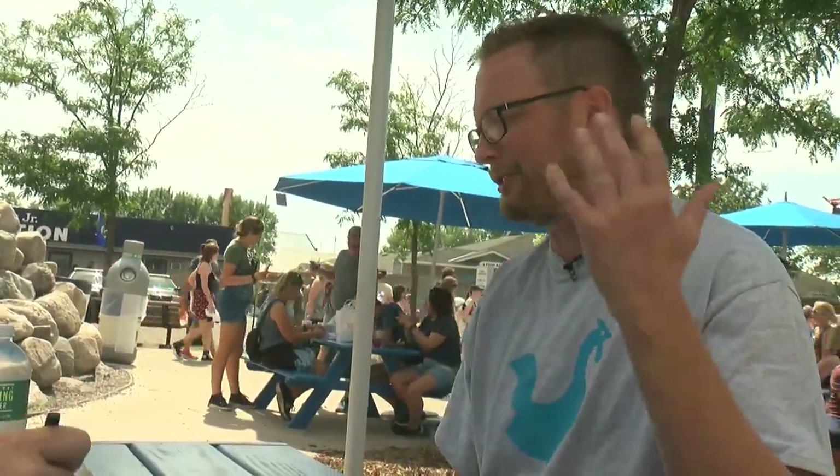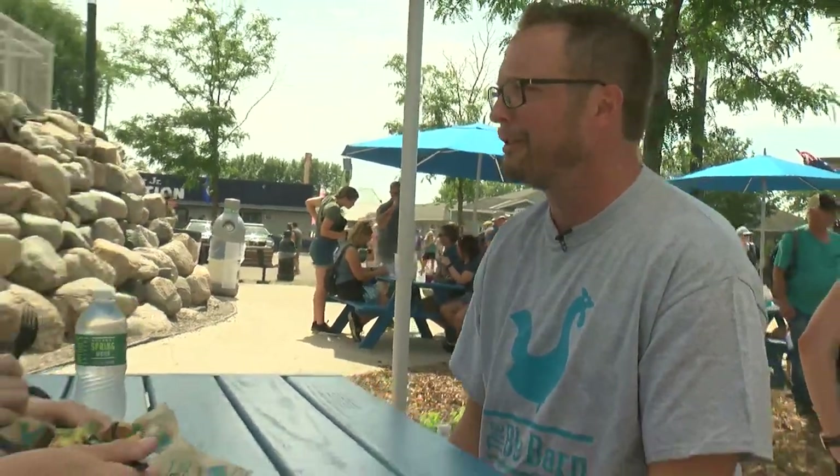We've got a whole bunch of other things too — slushy seltzers, wine spritzers, all the good things that you need in a day. So you have some new items and also some staples. Do you have a favorite that you serve out here? I love the Nashville chicken on a stick. It is epic.